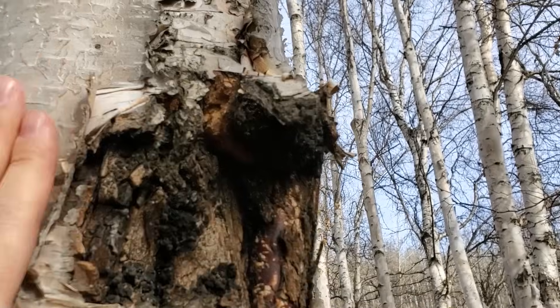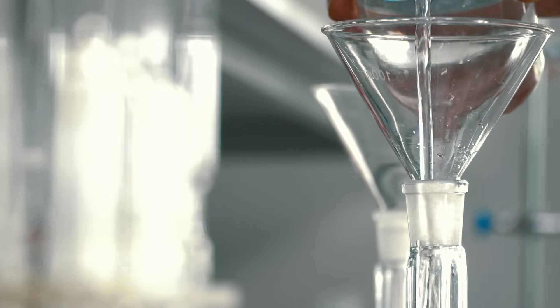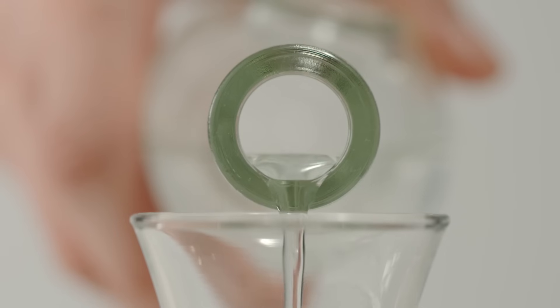Mushrooms like reishi and chaga have important compounds like triterpenes which are not soluble in water, and those benefit from alcohol extraction. That's where dual extraction comes in — using both hot water and alcohol extraction to get both types of compounds in the final product. This is usually done in sequence, one extraction after another, in a combined solution of both alcohol and water, or completely separately where the final powders are combined.